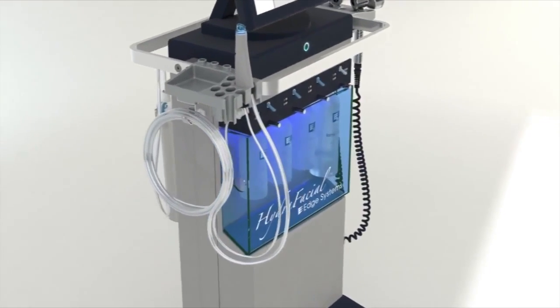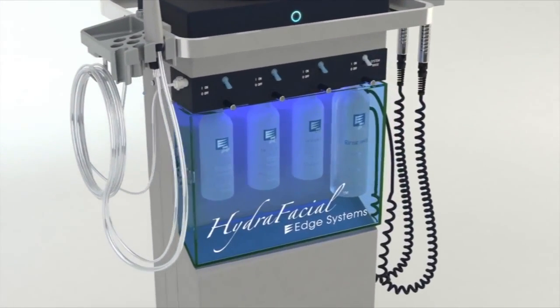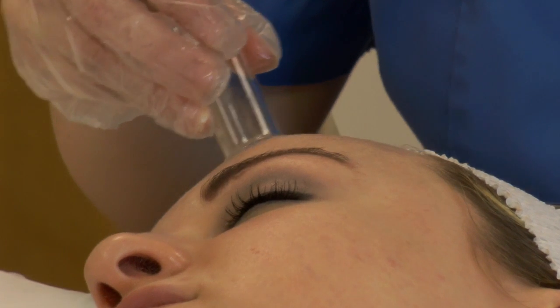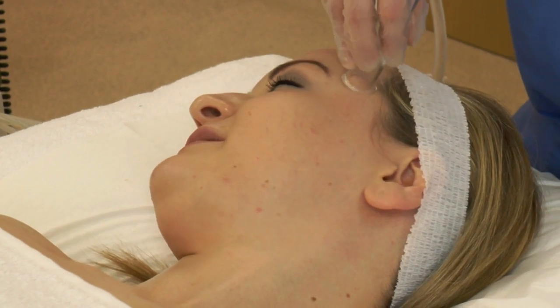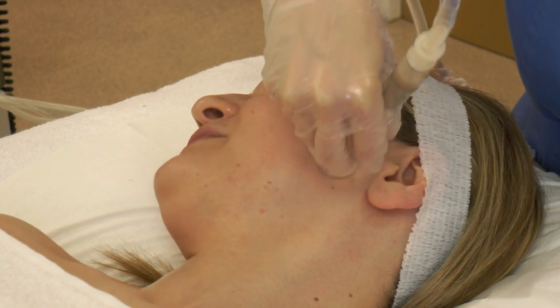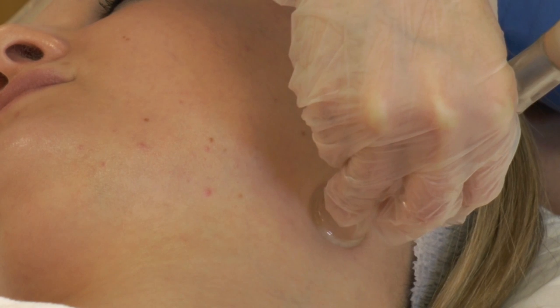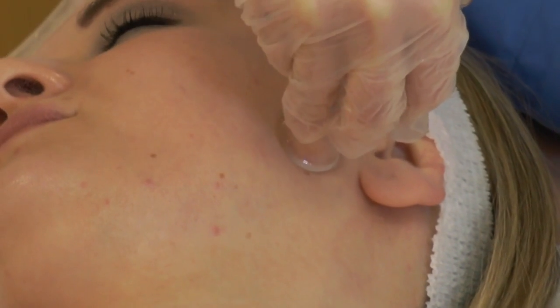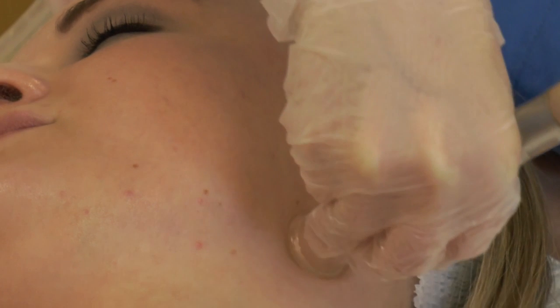Introducing Hydrafacial's six treatment steps. Step one: detox. Lymphatic drainage helps to increase circulation of the lymphatic system, increasing blood flow to the area which conveys oxygen to support the cells. It also brings fresh clean lymph to restore hydration, tone and firm the skin whilst eliminating toxins.